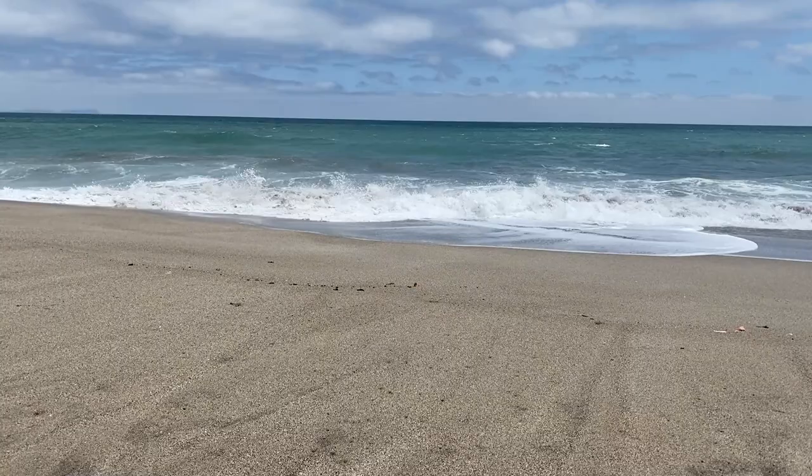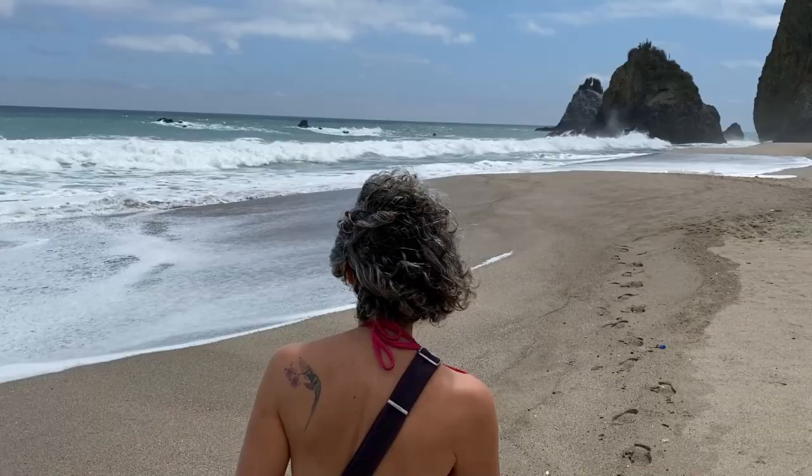Once again Ecuador does not disappoint — it is so beautiful here. As usual, the beach is completely different from all the others we've been to. This one is incredible because it has these otherworldly rock formations down here on the north end.